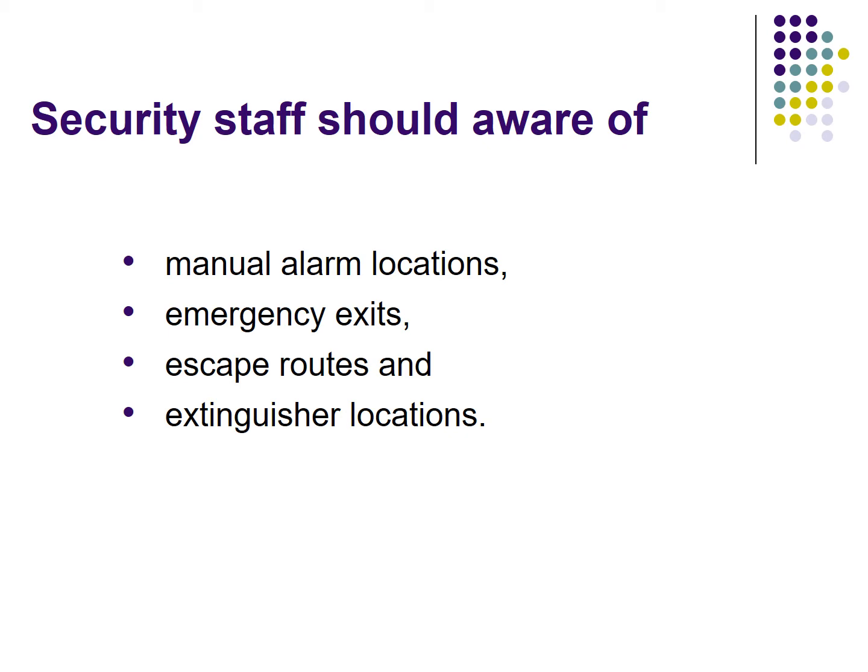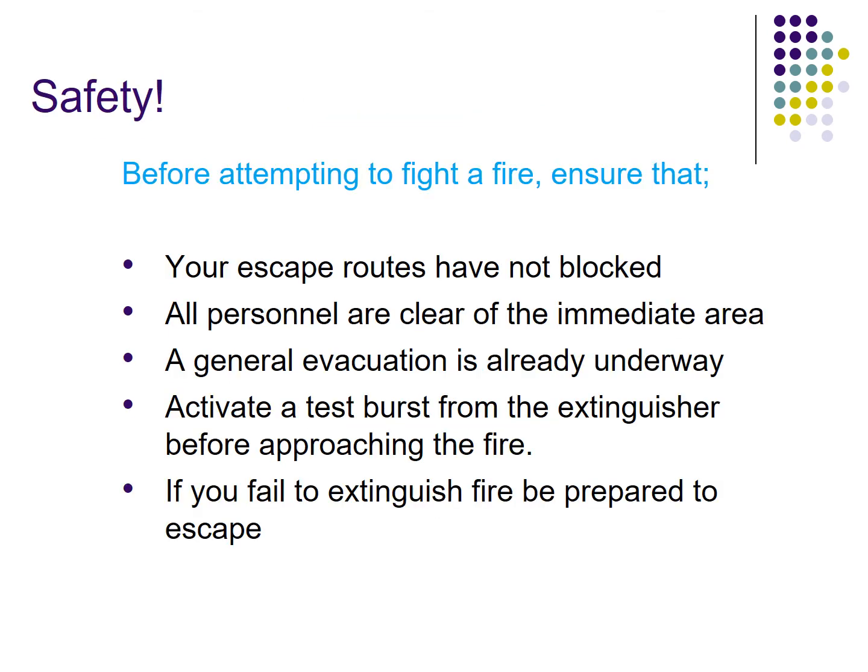You should be aware of these workplace safety points before attempting to fight a fire. Ensure your escape route is not blocked and that escape routes are clear. All personnel should be clear of the immediate area — all people already rescued or having left the area — and a general evacuation should already be under way.